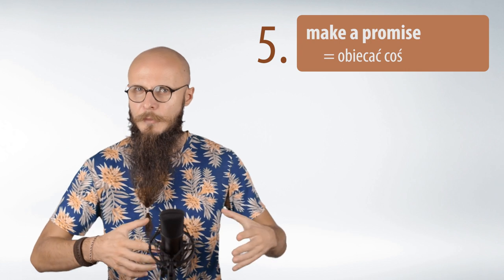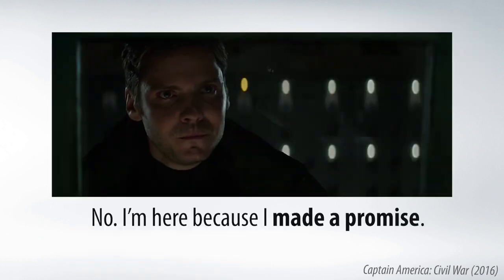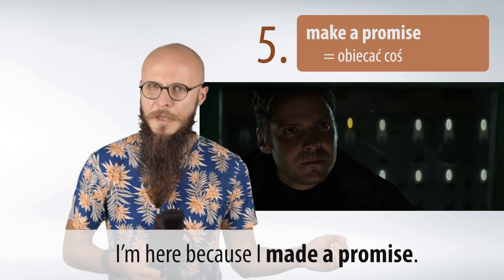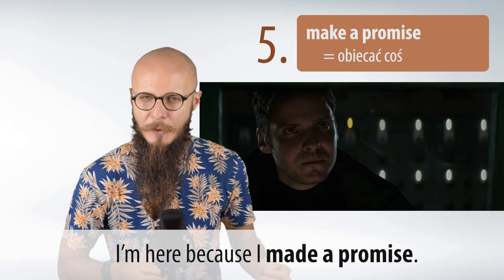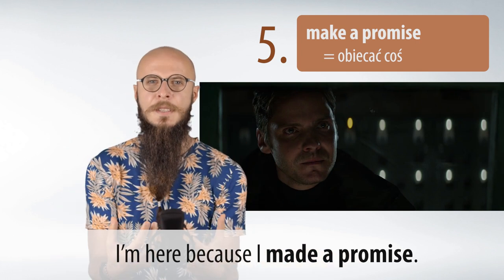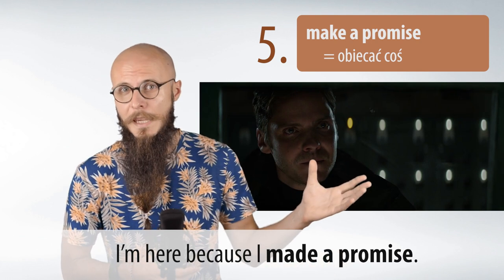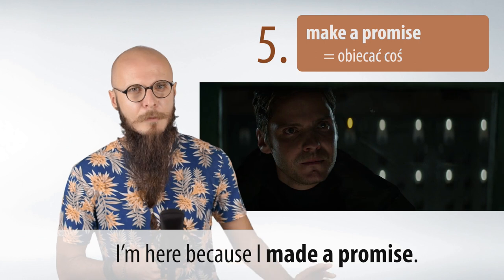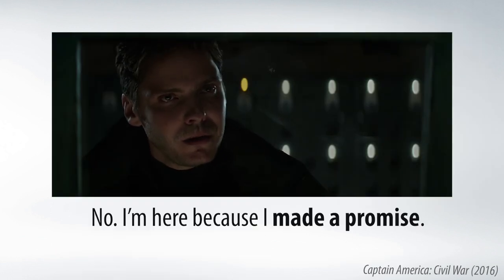Kolejnym przydatnym wyrażeniem z make jest 'make a promise,' czyli coś obiecać — innymi słowy złożyć obietnicę. Przykład z filmu: 'I'm here because I made a promise.' Czyli jestem tutaj, bo złożyłem obietnicę. Forma przeszła czasownika make to made, więc mówimy: I made a promise. Powtórzmy: Make a promise.